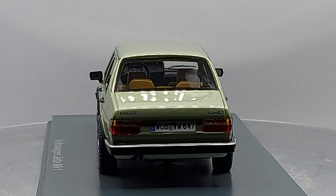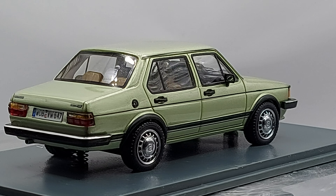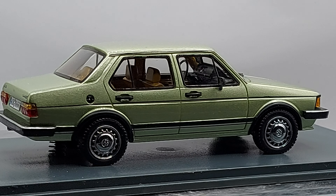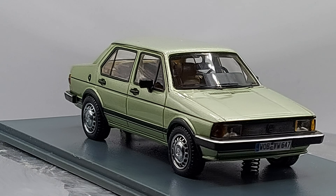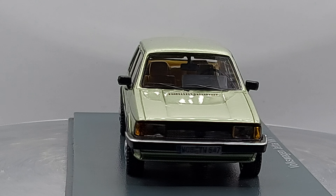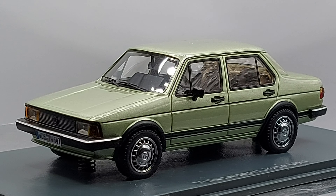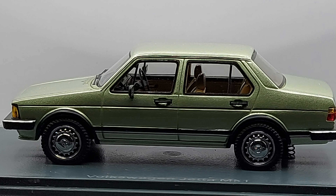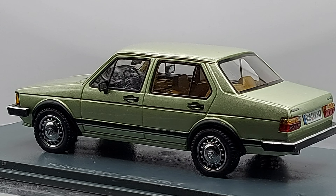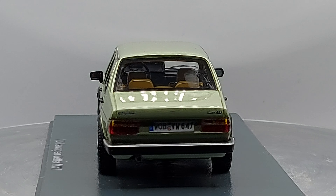Body-wise, it came as a four-door sedan — the one we're looking at right now — and also a two-door sedan or saloon. And don't forget the hatchback, which was more or less the Volkswagen Rabbit or Volkswagen Golf. This is basically the sedan version of the Volkswagen Golf, just slightly bigger.